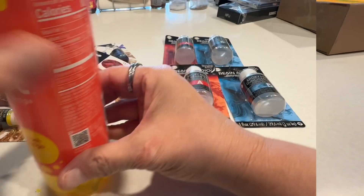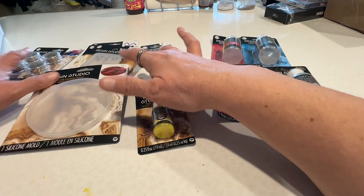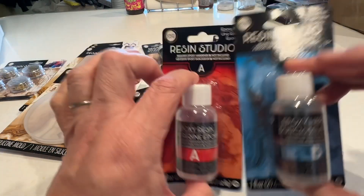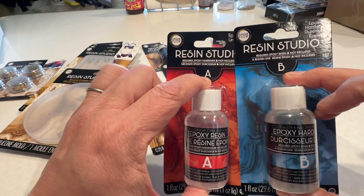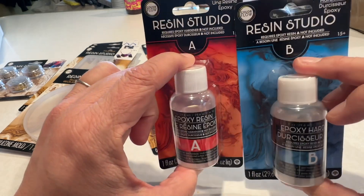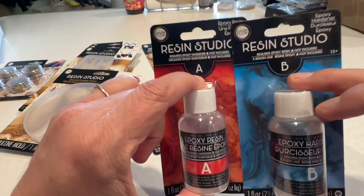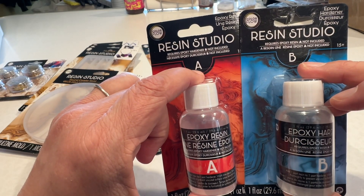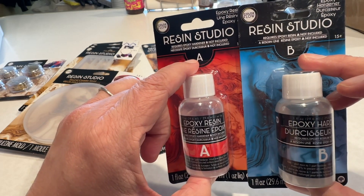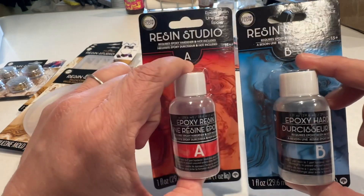Okay, this is what I was really excited about showing you guys. This is a lot of stuff. So what they had — they had resin. I've been wanting to try using resin and this is a good way to get started. So it's A and B resin — the hardener and the resin itself. Epoxy resin and the hardener, A and B.